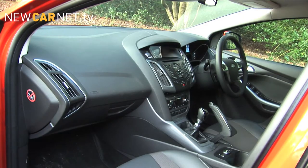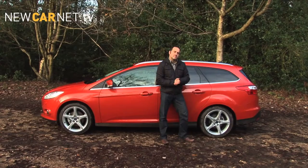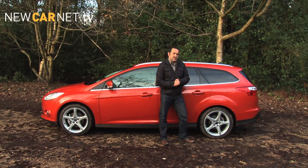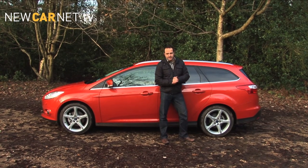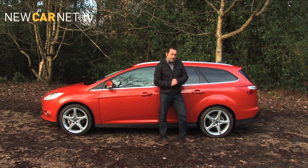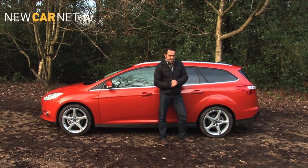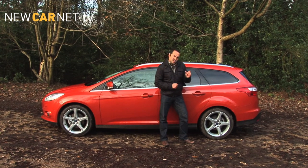So is it the car for you? Well, that really depends on what you expect from an estate car. If you only need the extra load space every now and then, the Focus Estate is a peach. It's refined, loaded with kit, and drives beautifully. But if your focus is on transporting your family in comfort on a regular basis, you may find it falls just a little short.